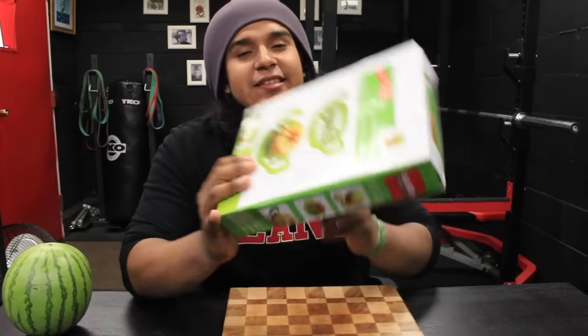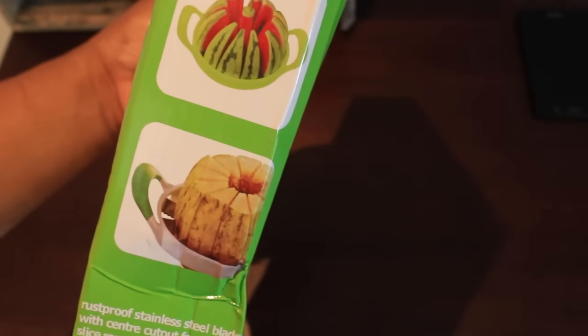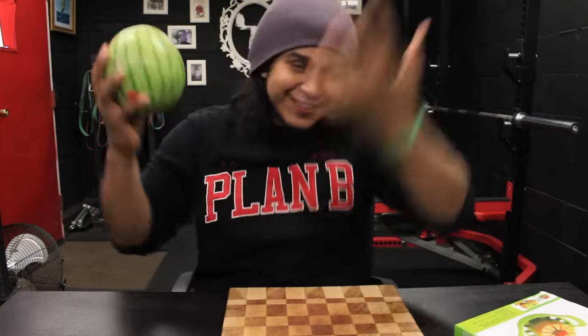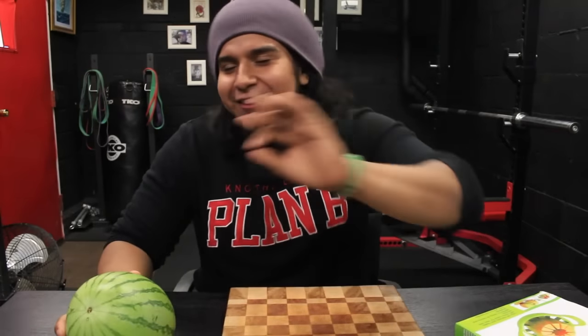The very first gadget we have here is this fruit slicer. These things come in handy when you're throwing a party and you have to cut up a whole bunch of fruits. What I have in front of me is this little tiny — look how small this watermelon is. I was so close to saying it's so cute, but no — it's so awesome.